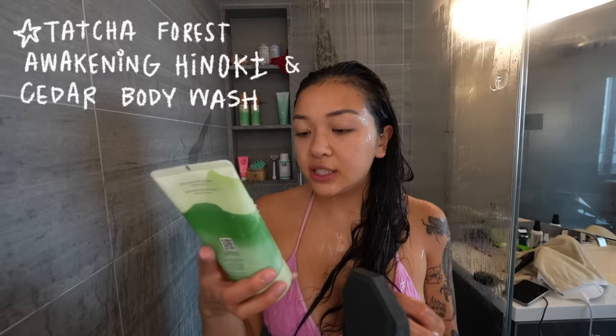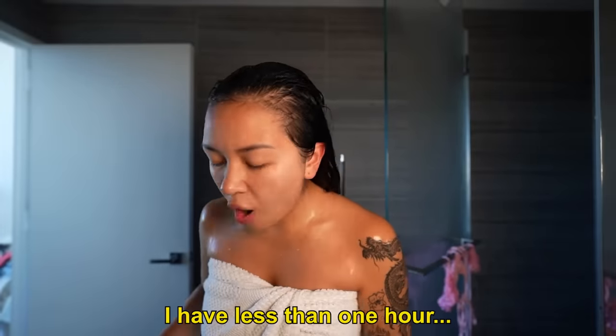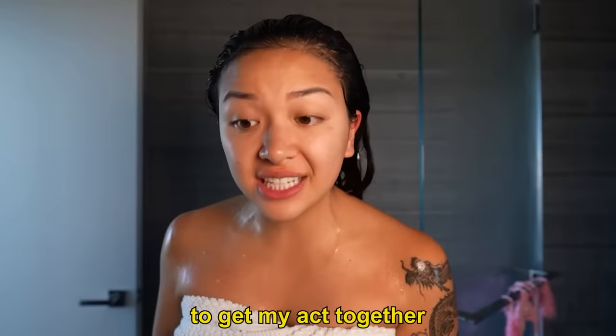For body wash I'm gonna use the Tatcha Hinoki body wash — I've been obsessed with this collection lately, it smells so good. I'm putting it on the Stüds scrubber, which I'll link below. It's an affiliate link, but these last up to a year and it's just so much more convenient and better than a loofah.